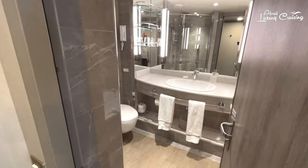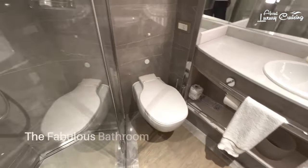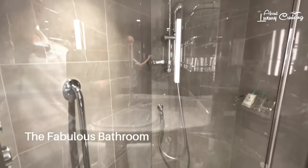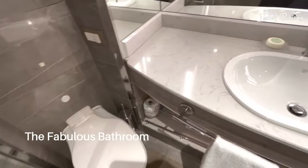Now let's take a look at the bathroom which, as you would expect, is a generous size. It features a large marble countertop with a single large sink and beautiful mirror. There's a full-size bathtub and a lovely separate shower cubicle with a rain shower head.